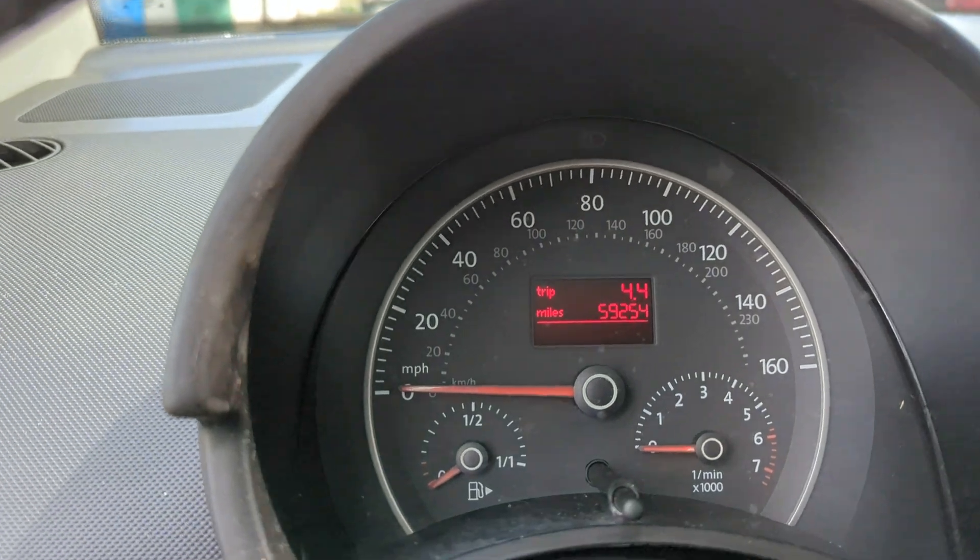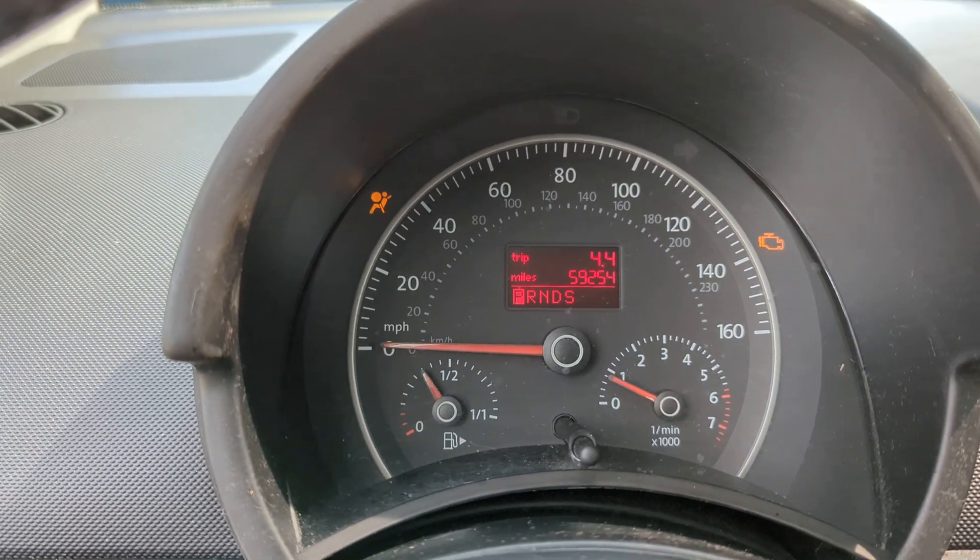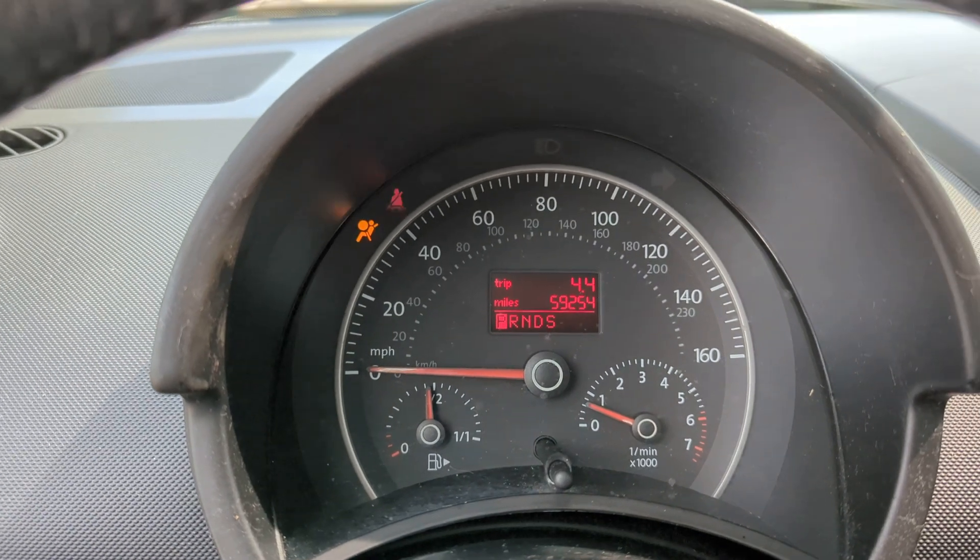As you can see here, 59,254 miles. We'll go ahead and start her up. Heated seats in this as well.